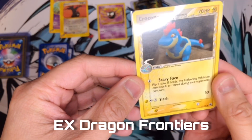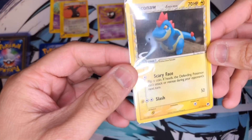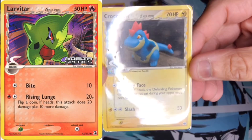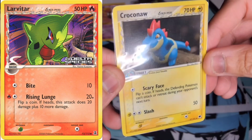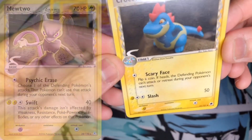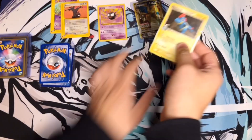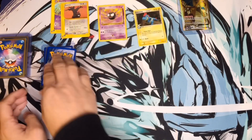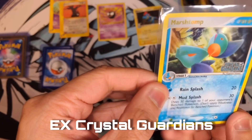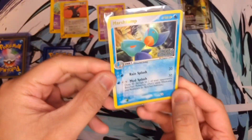Oh, a Crocodile — and dude, this is definitely a Delta Species card! I wish I was collecting when they had the Delta Species sets. For those who don't know, Delta Species was a set where different Pokémon had different typings than normal. As you can see, this Crocodile — which is usually a Water type — is actually an Electric type. There were tons of variations; another cool one I remember was a Steel type Pikachu.